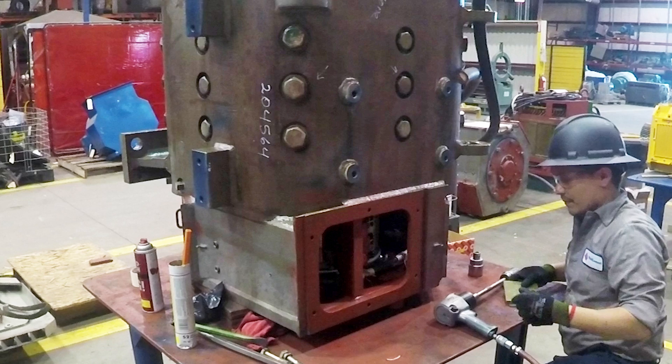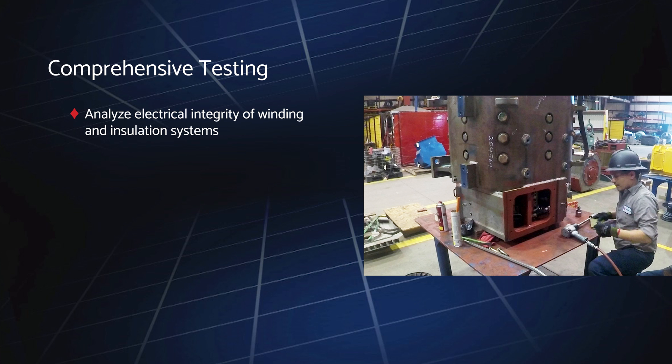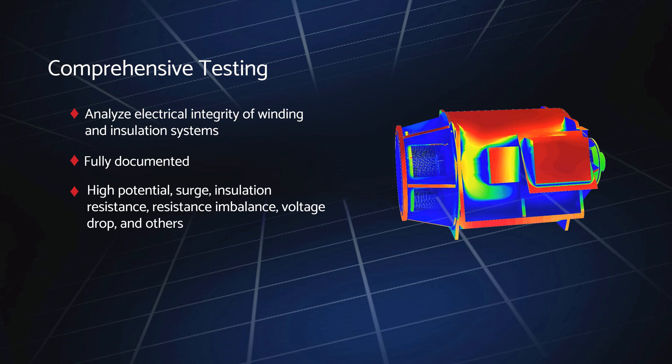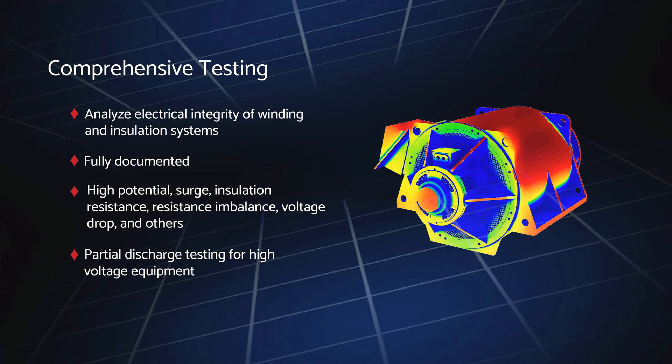Once all wound components have cooled, they undergo extensive electrical testing to analyze the integrity of the winding and insulation systems. These tests are fully documented and include high potential, surge, insulation resistance, resistance imbalance, voltage drop, and others. For high voltage equipment, we also conduct partial discharge testing.